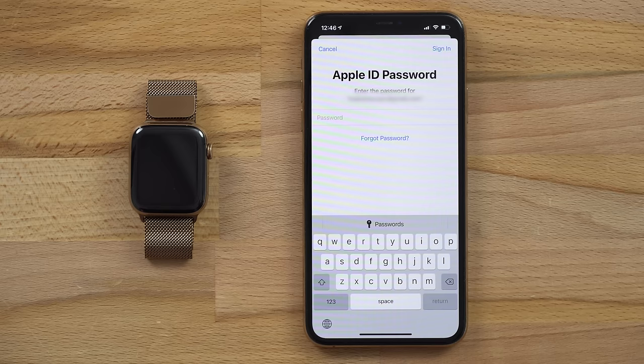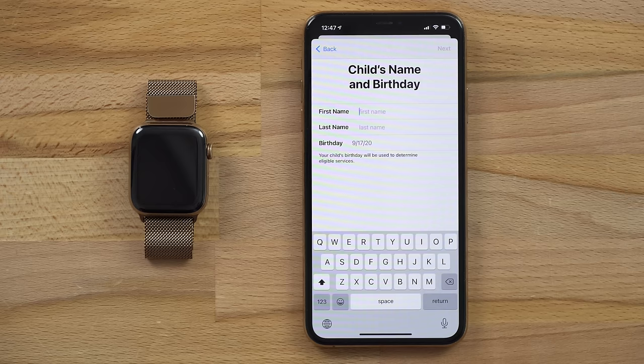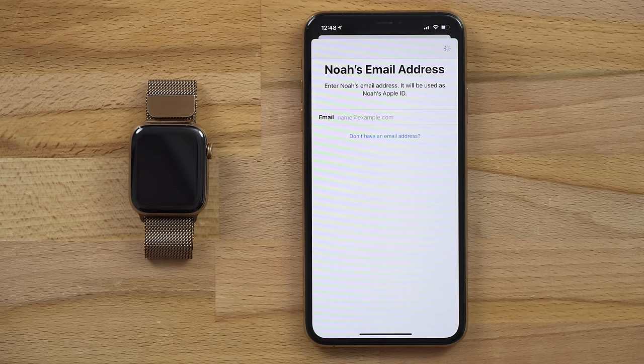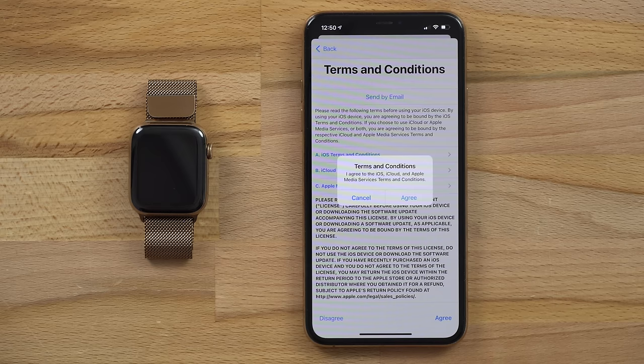It'll ask you to log in with your Apple ID password and once you do, tap Continue on the Create a Child Account page. You'll then have to authenticate to confirm parental consent, which can be done using Face ID. Review the disclosure and tap Accept, and then enter your child's personal information like their name and birthday. If your child already has an email, go ahead and enter it. If not, tap the blue text below the email input box, then tap Get an iCloud email address and create one for them. You can then confirm the phone number that'll be used for verification codes when your child signs onto a new device. Agree to the terms, and your child's account has now been created and added to your family.